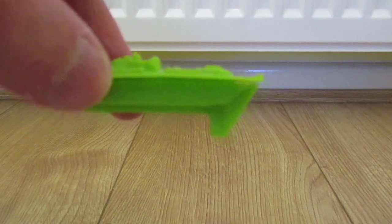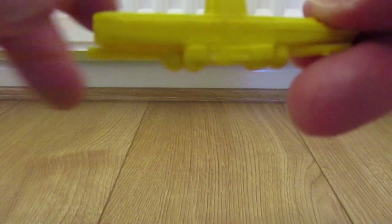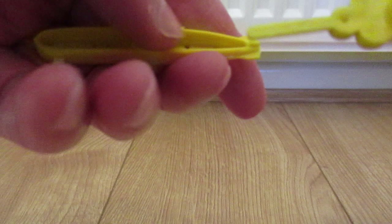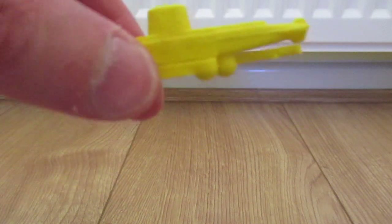I had a boat and also a submarine. There we go — lift the top off, put the baking soda in, place it back up and away it would go in the bath. So I had quite a few of those.